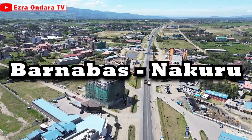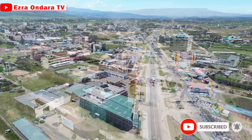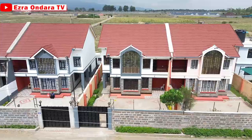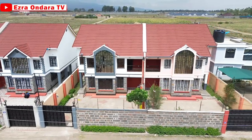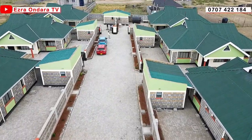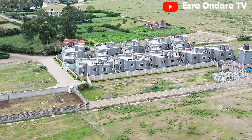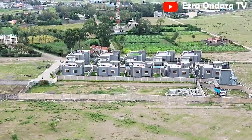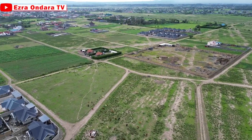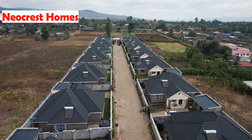Barnabas, the fastest growing commercial center in Nakuru. But behind the hustle and bustle of the front yard of Barnabas lies multiple modern homes, including bungalows, maisonettes, and gated communities. So then, is Barnabas poising itself to become the next big thing in Nakuru in real estate development? First, let's take a look at some of the gated communities under construction and even those completed in Barnabas.